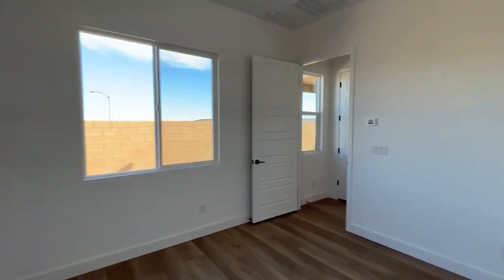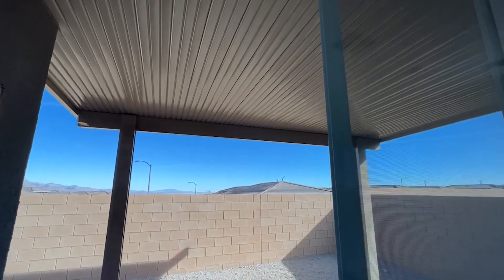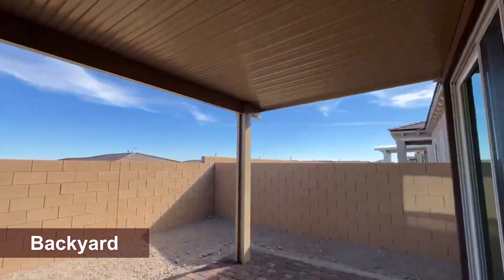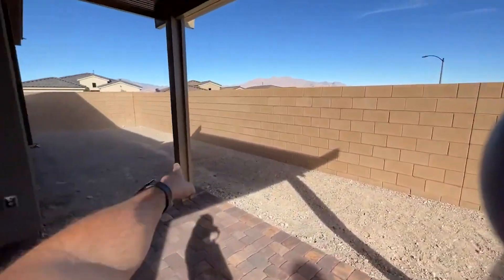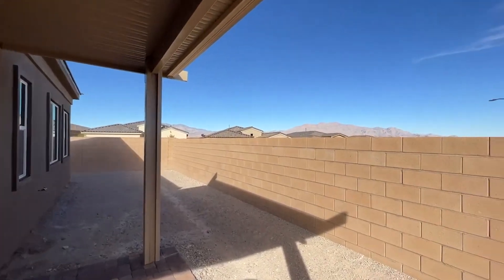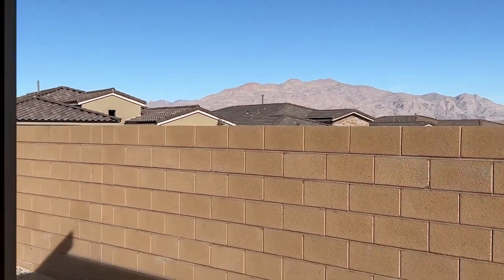Really nice size owner's suite. Going out to the back — the backyard here is not that big, but it does have an included Luma Wood covered patio. They have sprayed stucco — this is not the knock-down version, so I really like the way this one looks. Pavers under the covered patio. The backyard is about 15 feet from the wall to the back of the house. Nice mountain views here — I can see them. No neighbors can really see into your backyard, so it feels very private out here.